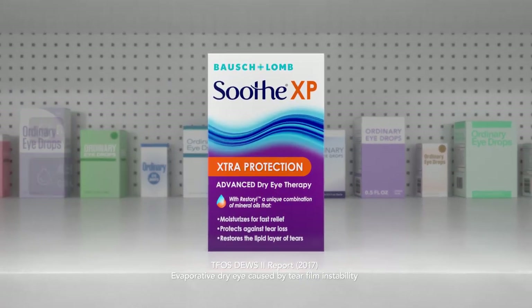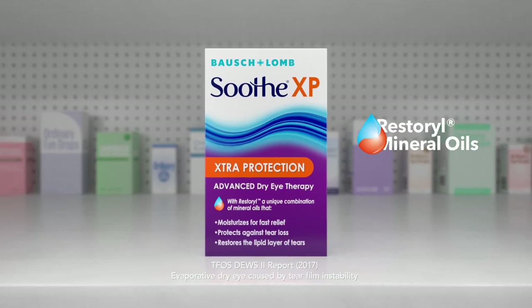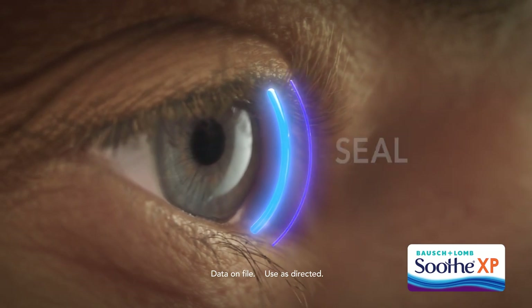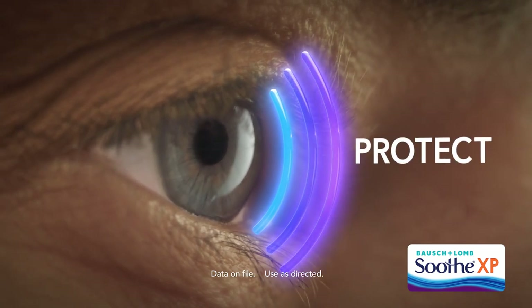You want SootheXP Eye Drops from Bausch & Lomb — the only eye drop that contains Restoral Mineral Oils. It's shown to help restore the lipid layer to seal in moisture and protect against further irritation. Ordinary drops can't do that.